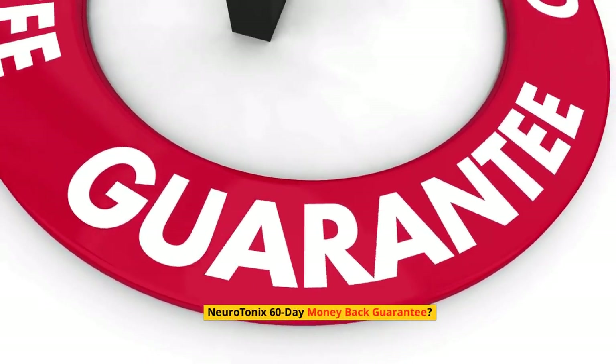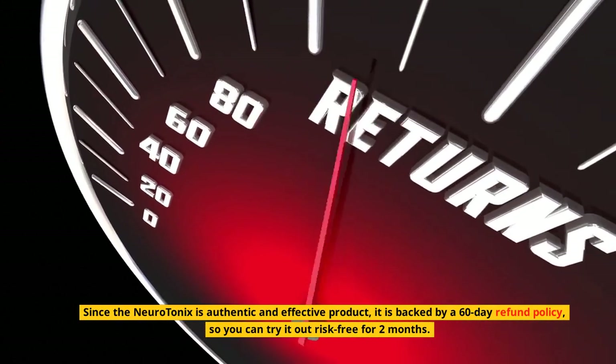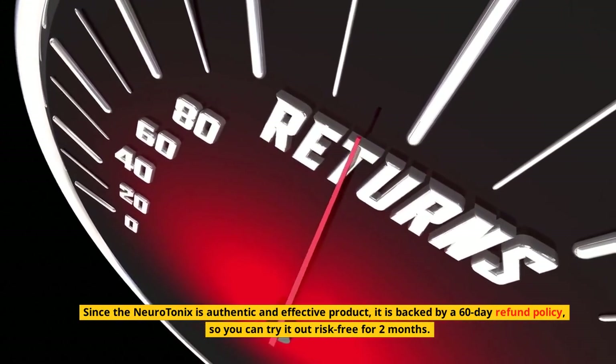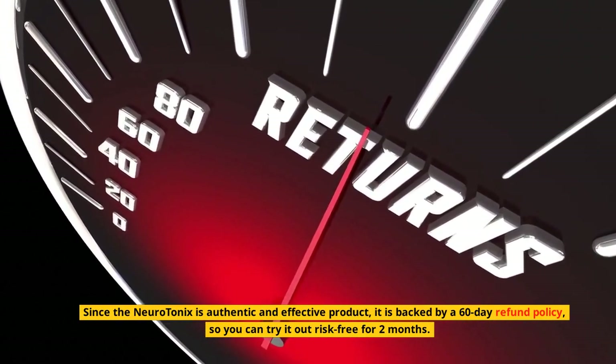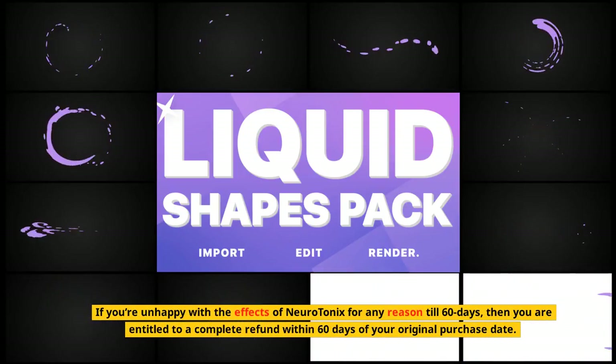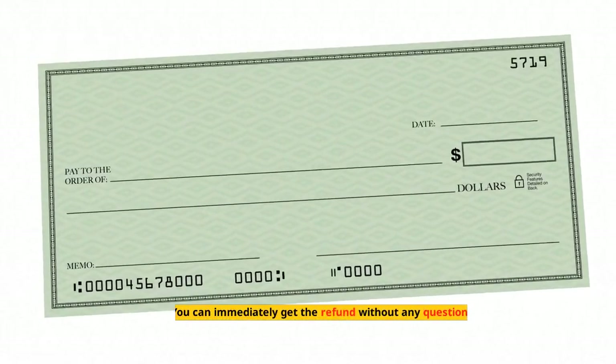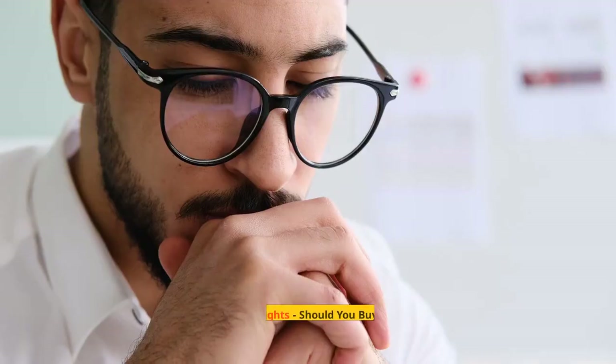Neurotonics 60-day money-back guarantee: since Neurotonics is an authentic and effective product, it is backed by a 60-day refund policy, so you can try it out risk-free for two months. If you're unhappy with the effects of Neurotonics for any reason within 60 days, then you are entitled to a complete refund within 60 days of your original purchase date — you can immediately get the refund without any questions.